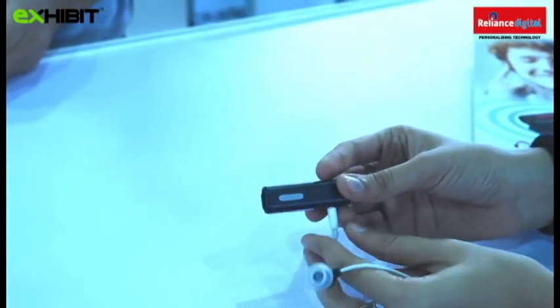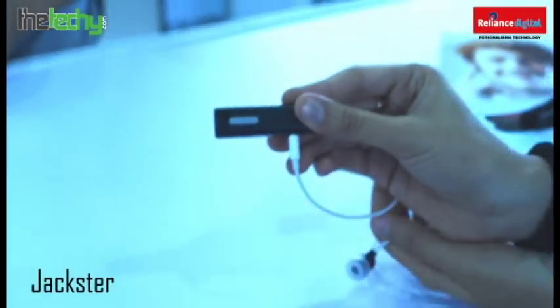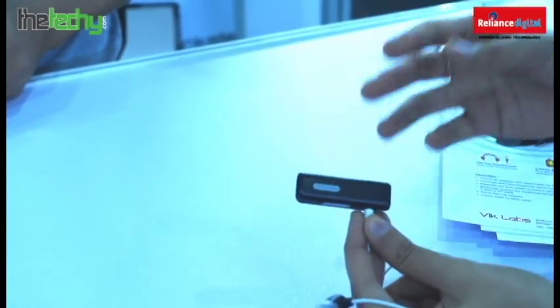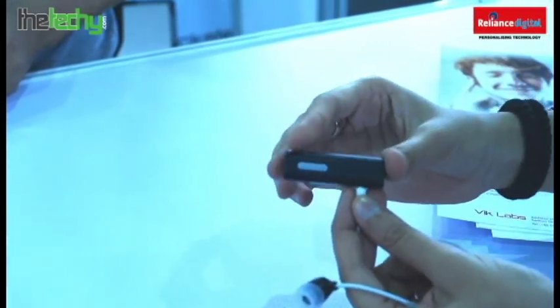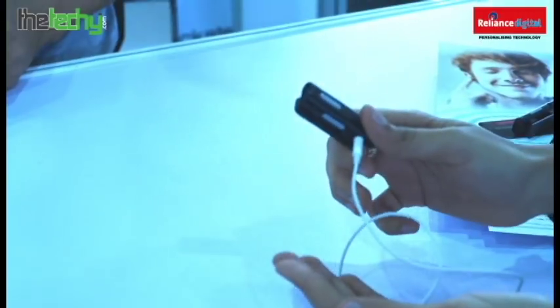We also came across a very interesting company called Jackster, which produces a gadget that essentially lets you connect your high-end acoustic, high-end headphones to this small gadget, which then converts them to a Bluetooth device and lets you stream music on the go.